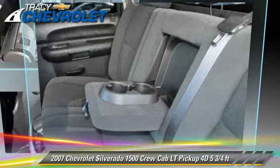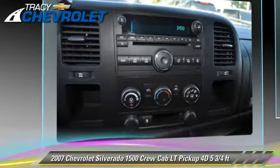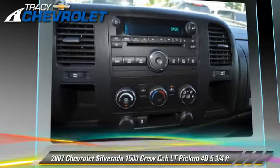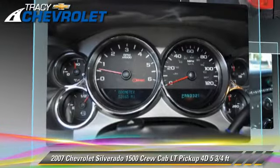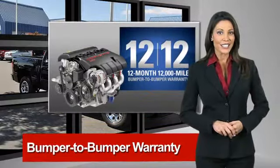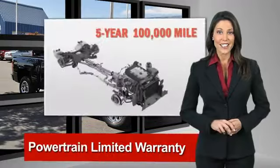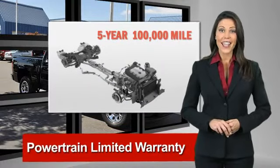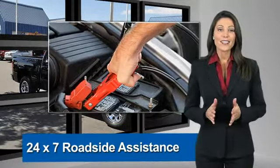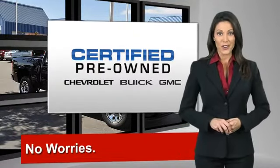Give us a call to schedule your test drive today. A GM certified used vehicle can deliver more satisfaction and certainty than any ordinary used vehicle. With our 117 point inspection, two great GM warranties, free vehicle history report, and more, you can expect it all from a GM certified used vehicle. GM certified means no worries.